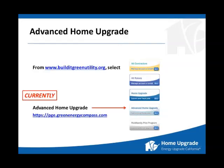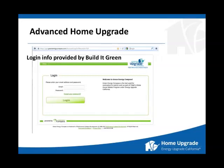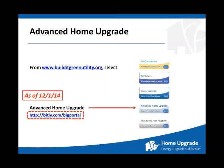Currently, when you go to buildinggreenutility.org and use the Advanced Home Upgrade button, it takes you to Green Energy Compass. As of December 1st, 2014, the new button will redirect to a new URL — record this web address for your use. Currently it takes you to the same login panel used for AC Quality Care or Home Upgrade. As of December 1st, 2014, it will include Advanced Home Upgrade as well. One stop shop for all three programs.